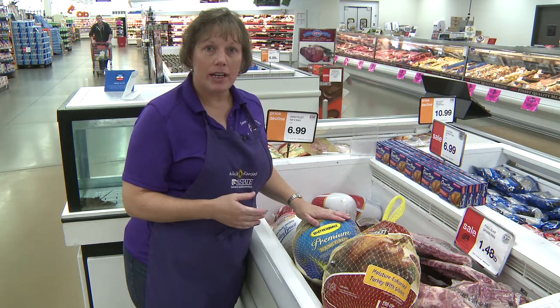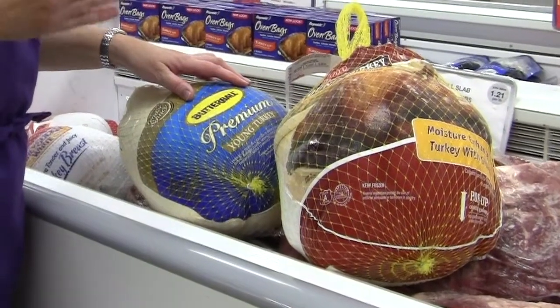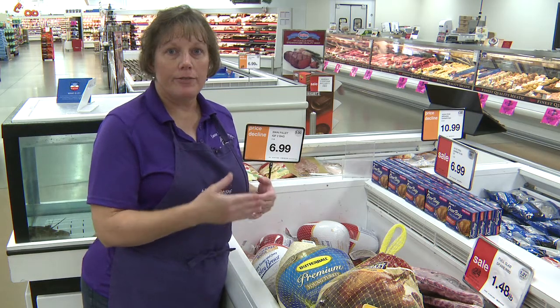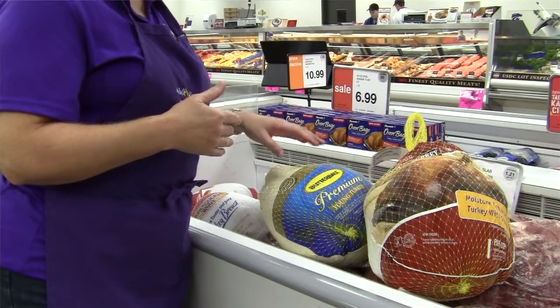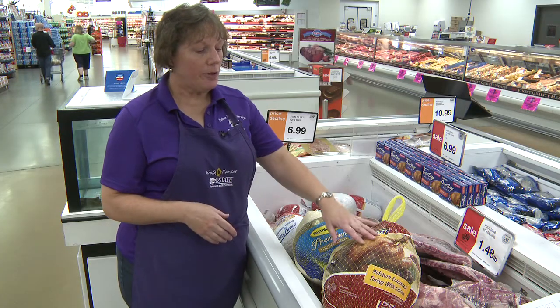If you're looking for a fresh turkey, fresh turkeys should never be below 26 degrees — any lower than that, the turkey will start to freeze. So it's considered a fresh turkey if it's at least 26 to 30 degrees. And a frozen turkey must be at zero degrees or below.